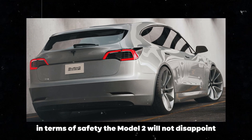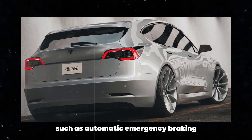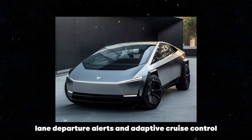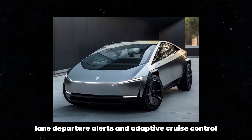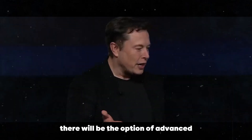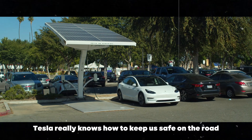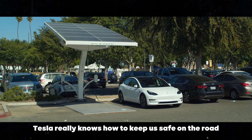In terms of safety, the Model 2 will not disappoint. It will come with technologies such as automatic emergency braking, collision warnings, lane departure alerts, and adaptive cruise control. And for those who love more technology, there will be the option of advanced autonomous driving features. Tesla really knows how to keep us safe on the road.